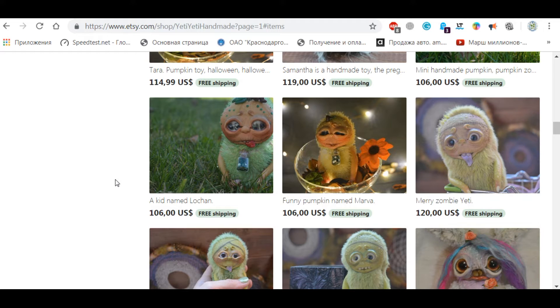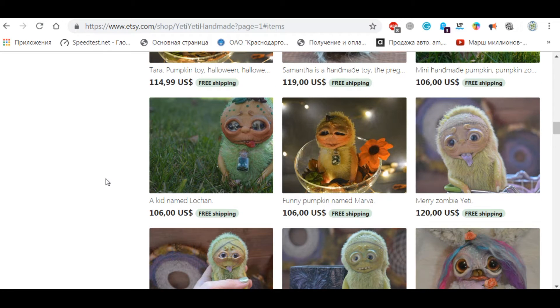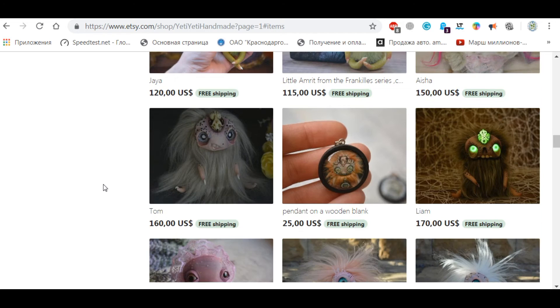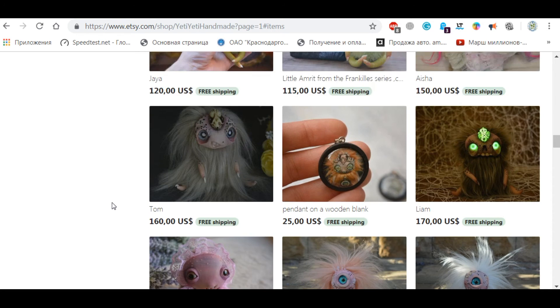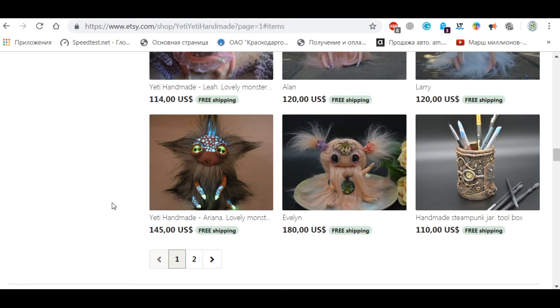Or you can simply forward the link or this video to your friends and let them decide whether they like these toys or not. Leave your comments under this video — I will deeply appreciate your opinion on these crafts. Thanks for watching. Please subscribe, like, and share. Bye for now.